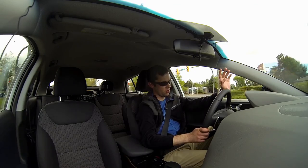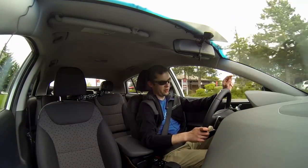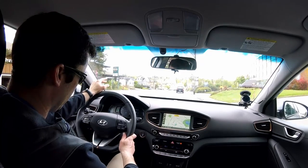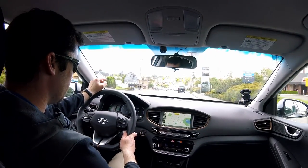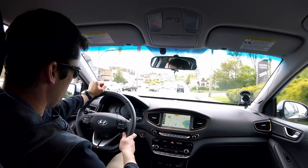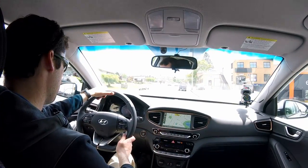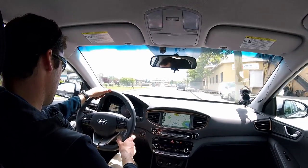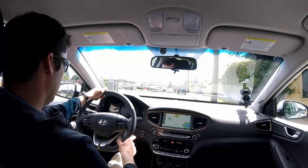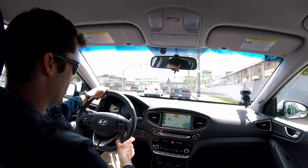The Leaf with its 30 kilowatt hours still only advertises about 186 kilometers of range — this car is advertising more. The way this car drives and the way it's set up, I would believe it gets 200 kilometers easily. I'd have no concern it would get much less than that.